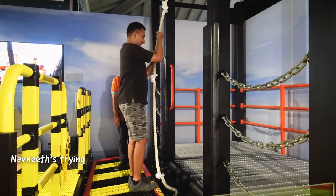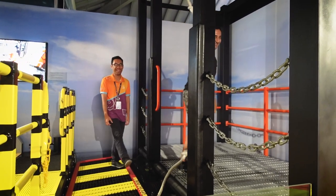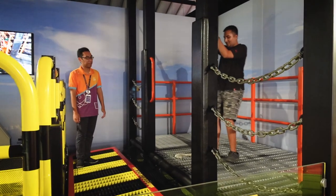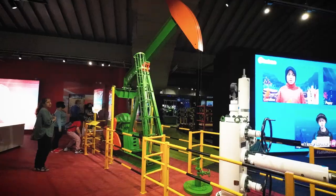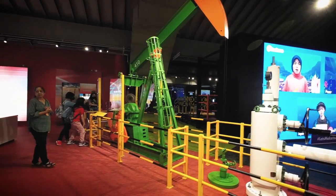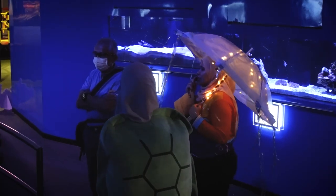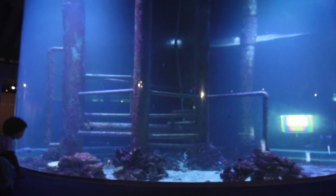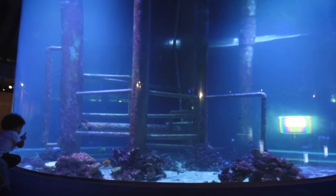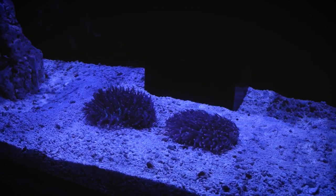Navneet is trying to do the same thing — now he's just playing with it. They have a small version of their nodding donkey as well! This section of the lab showed us about all their marine life and the corals found in the water below the drilling platforms.